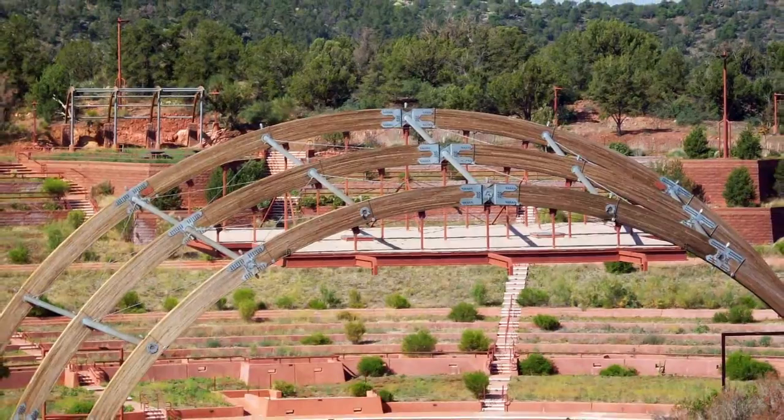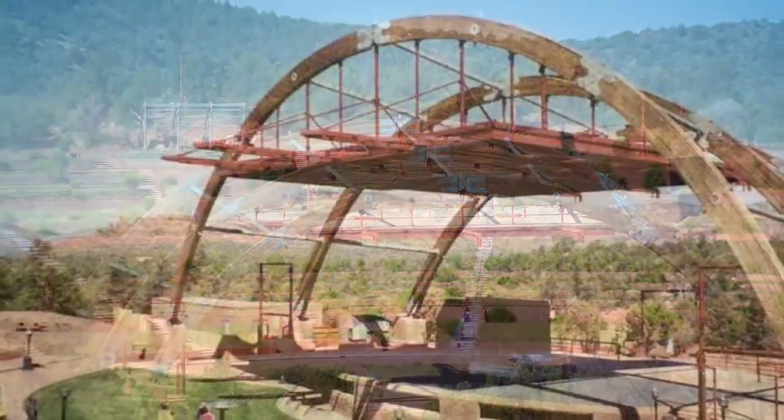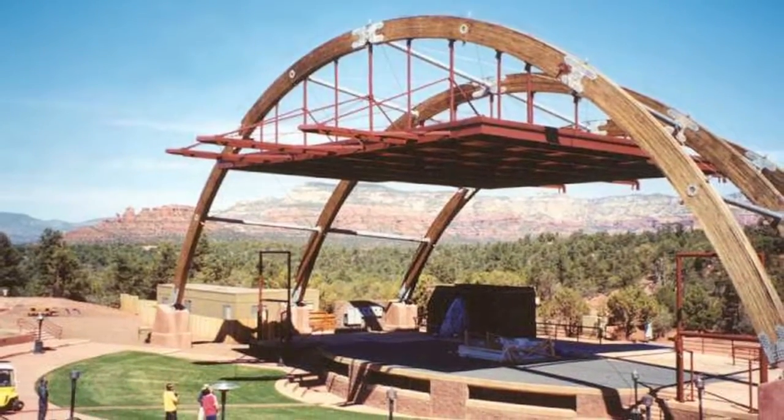The Sedona Arches were custom-designed and fabricated by Western Wood Structures, and one of our field crews was sent to Arizona to install this unique structure.